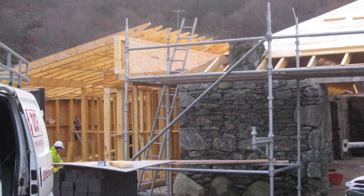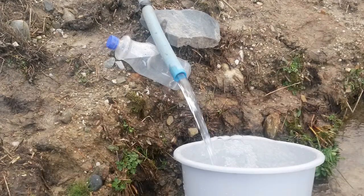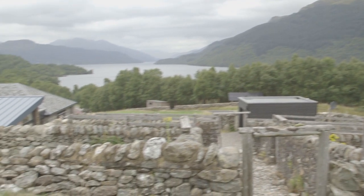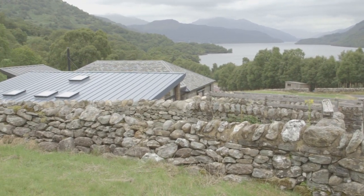The contractor initially had to bring in big bowsers of water, so it had that access there, but the sooner we got the borehole up and running the better, so we did do that quite early on. The interesting thing about it was trying to find the water supply — when you think how close we are to the loch, I think it's 180 metres.